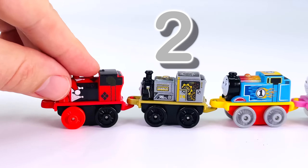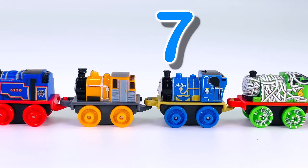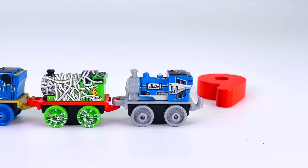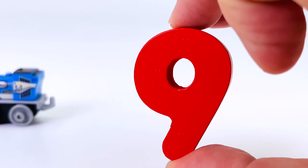Look at all the trains. There's a red one, a gold one, a blue one, a cream one, a blue one, an orange one, a blue one, a green one, another blue one. And there's another puzzle piece — it's the number nine.